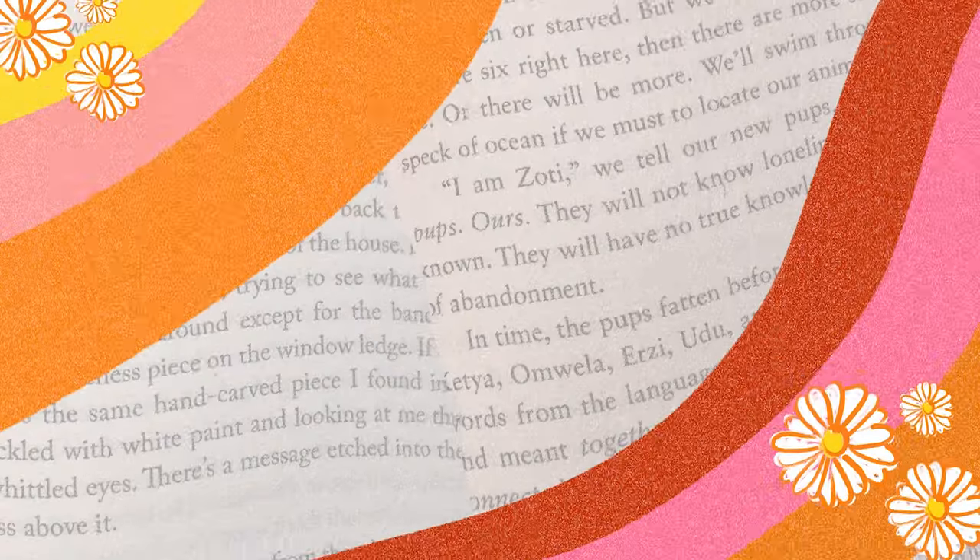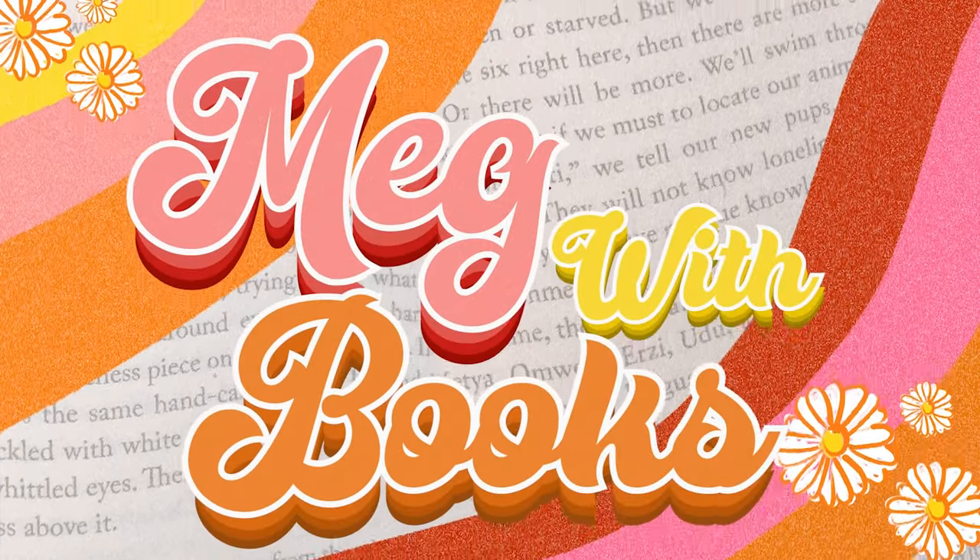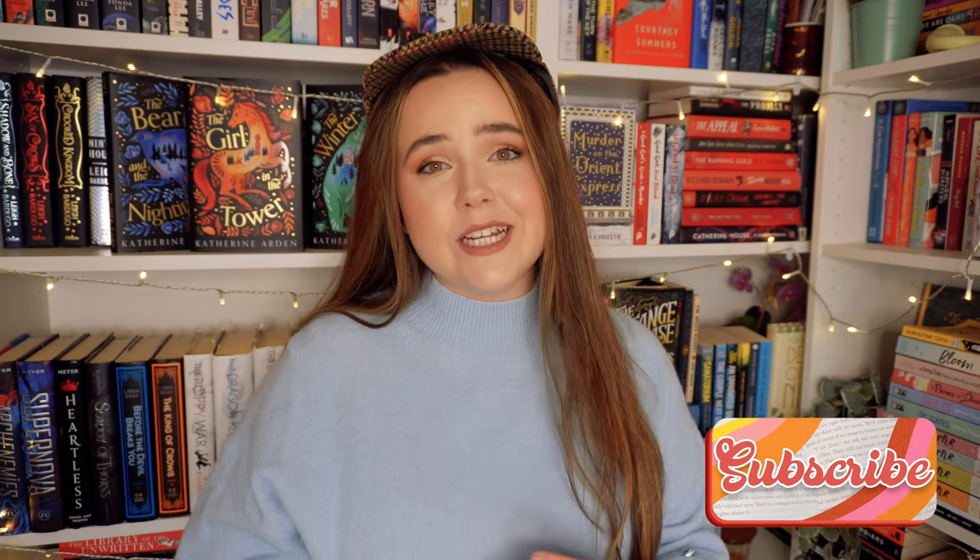It is time for another video on where to start with murder mysteries. Hello friends, welcome back to my channel. Today we're doing a video on the best places to start with murder mystery books for beginners. I did this video about a year and a half ago. It has now become my most viewed video, so I decided to give the people what they want. I've read a lot more murder mysteries since then, and I thought it'd be a good time to renew the list and give you a part two.